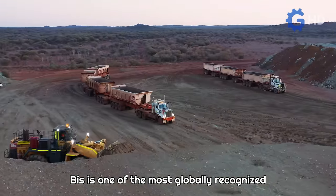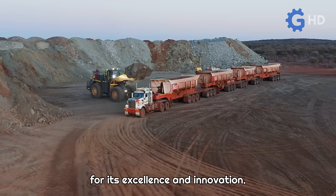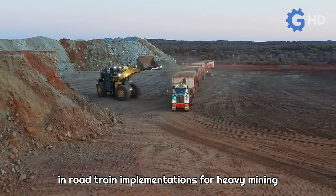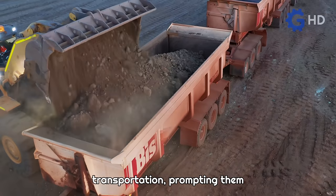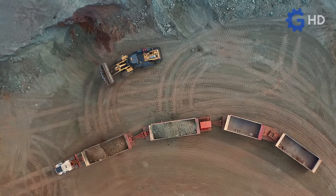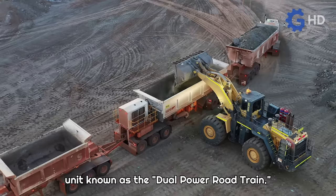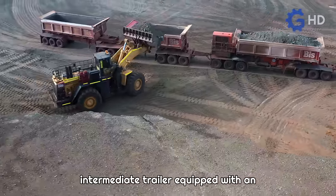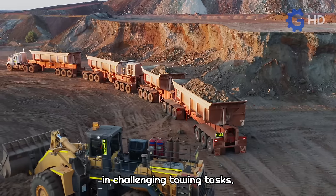This is one of the most globally recognized companies in the Australian mining sector for its excellence and innovation. The company specializes in road train implementations for heavy mining transportation, prompting them to innovate in this practice. To achieve this, they developed a twin-engine unit known as the Dual Power Road Train. This concept involves adding an intermediate trailer equipped with an additional engine that assists the main tractor unit in challenging towing tasks.